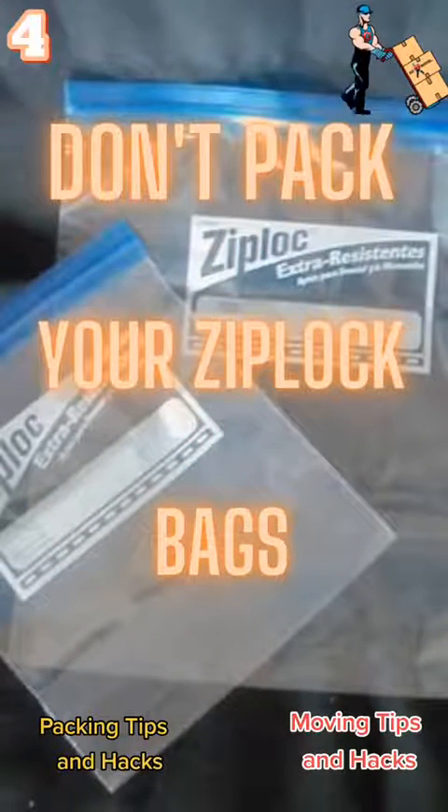Moving tip number 4: when packing, don't pack your Ziploc baggies. They'll really come in handy for hardware when you start taking things apart, like your bed frames.